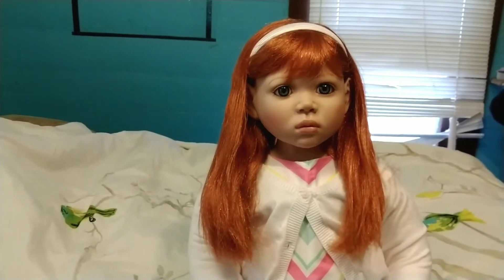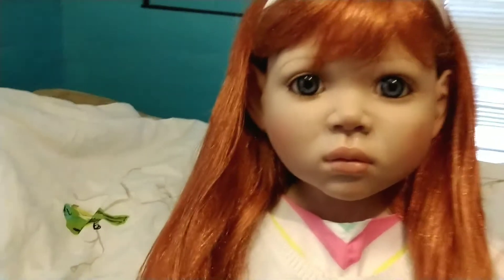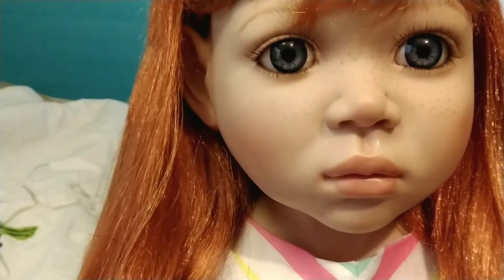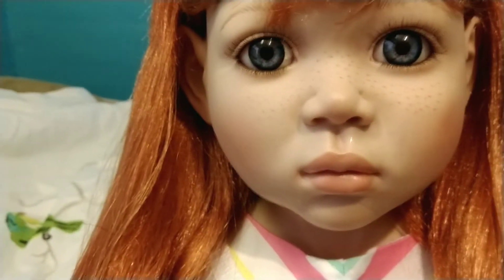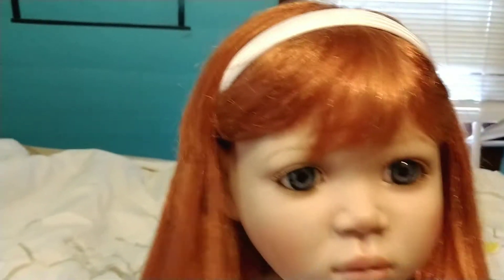This is Angelina, and she is a Masterpiece Doll. Let me zoom in a little closer to her face so you can see her little freckles and her big blue eyes. She is so beautiful, and she has beautiful red hair.